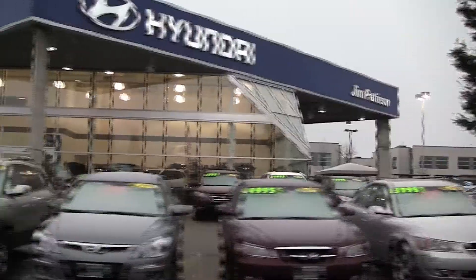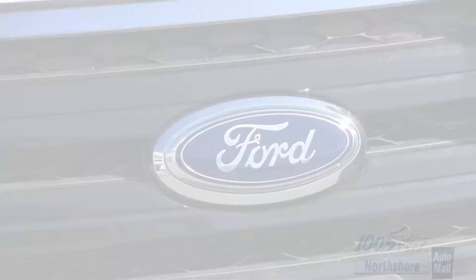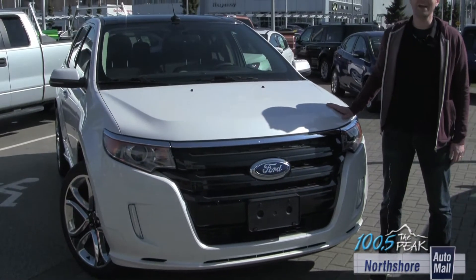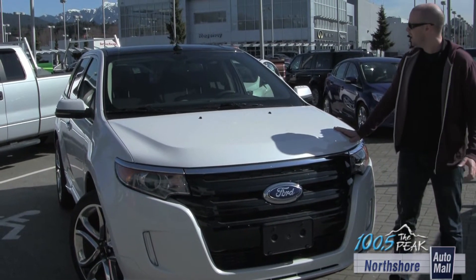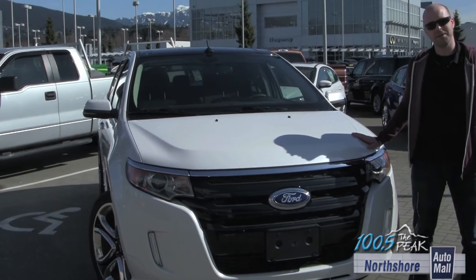Wheels Wednesday with James Sutton. Here's the 2012 Ford Edge Sport — tons of technology, loads of power, and it looks kick-ass. We're going to take it out and have some fun with it.